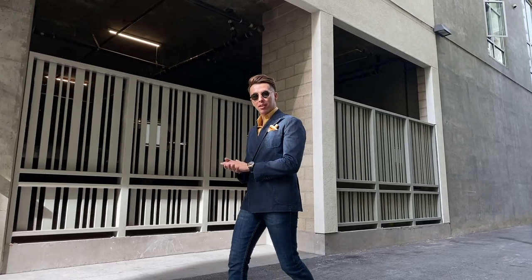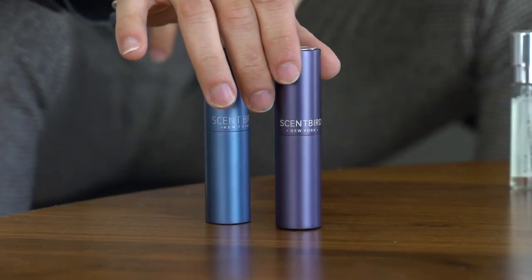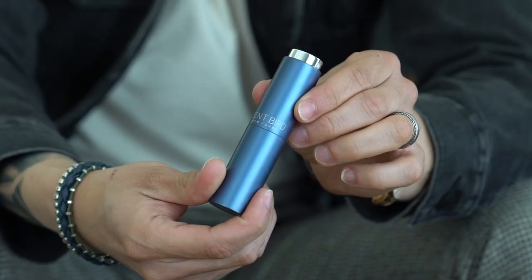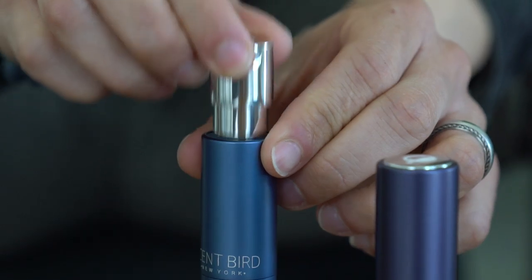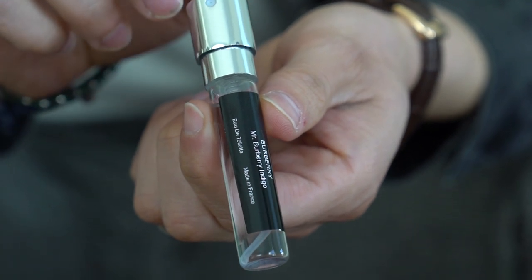...job, everybody lives a different life, so not every fragrance is going to work for you. Someone like me has a variety of different colognes — it depends on my mood and my style. I try to match my cologne for my actual style that day. Today we have partnered with our friends over at Scentbird for another video. We've done videos with them in the past, showing you how many sprays are in an actual bottle.